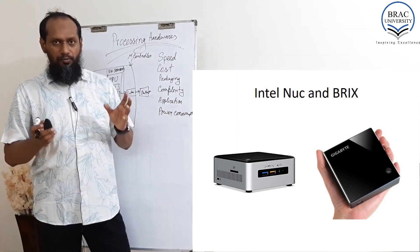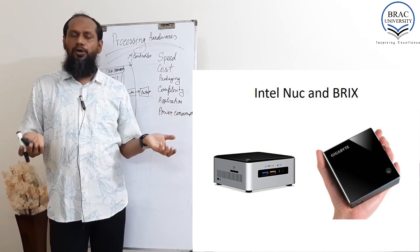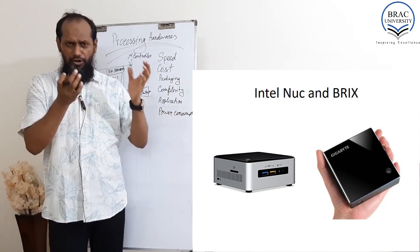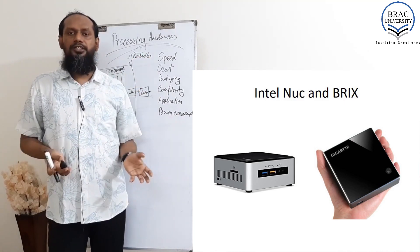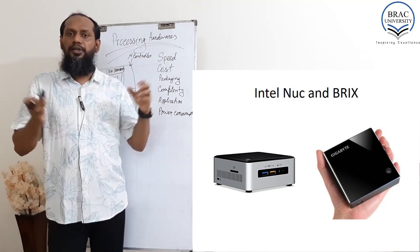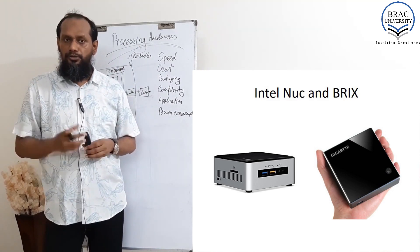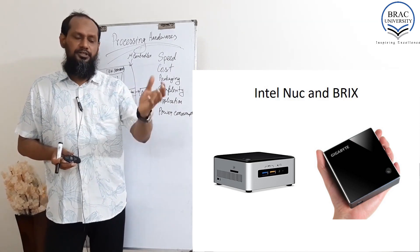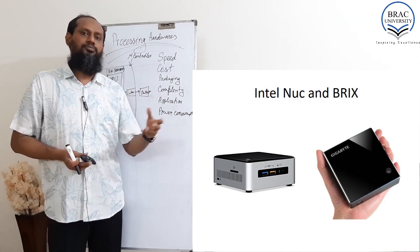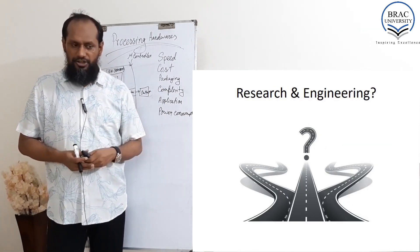In robotics, where processing is very important but space complexity and weight are also critical considerations, this kind of compact computer can be used. That was the end of our lecture.